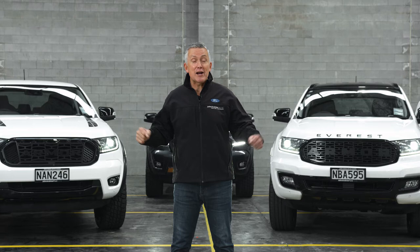Let's talk about Armour. Not that Armour. Introducing the Armour Edition range, exclusive to John Andrew Ford.